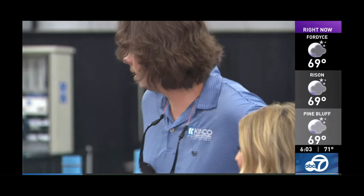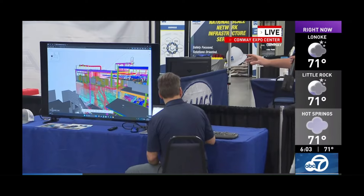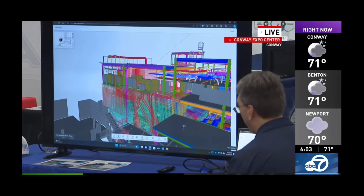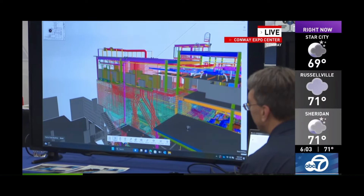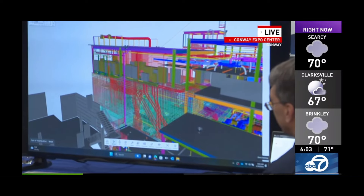So what's this right here? It looks pretty high-tech. So this is a 3D model, actually, of the UAMS Proton Therapy Lab that we used pre-construction to meet with all of our electricians, plumbers, and rebar guys to coordinate before we actually build it. That way, we already know nothing's in the way of each other and there's no rework that has to be done.